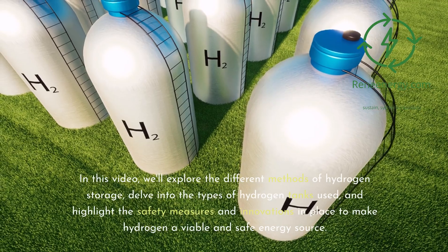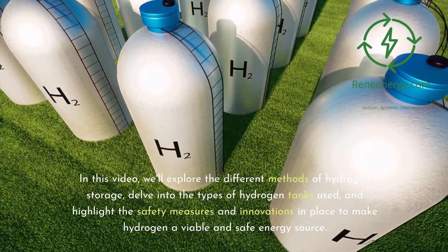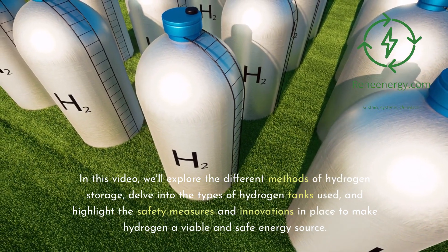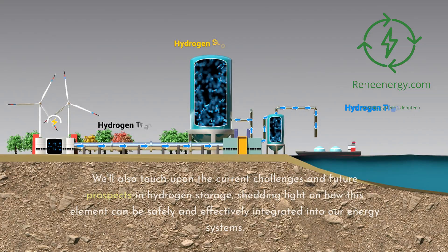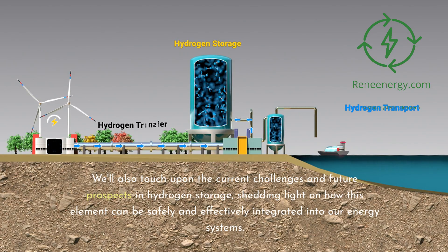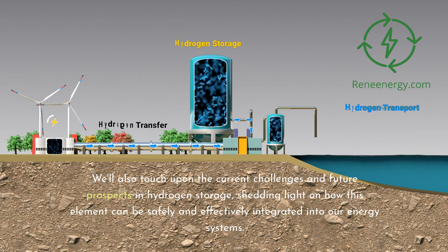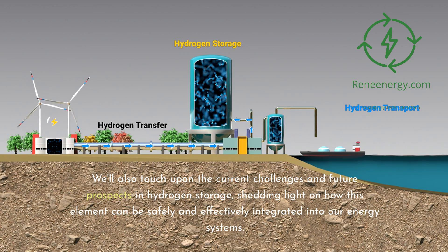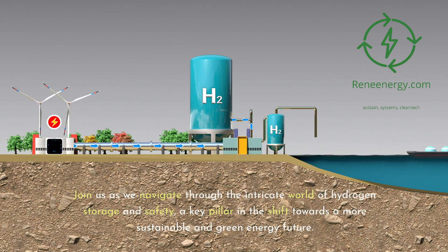In this video, we'll explore the different methods of hydrogen storage, delve into the types of hydrogen tanks used, and highlight the safety measures and innovations in place to make hydrogen a viable and safe energy source. We'll also touch upon the current challenges and future prospects in hydrogen storage, shedding light on how this element can be safely integrated into our energy systems.